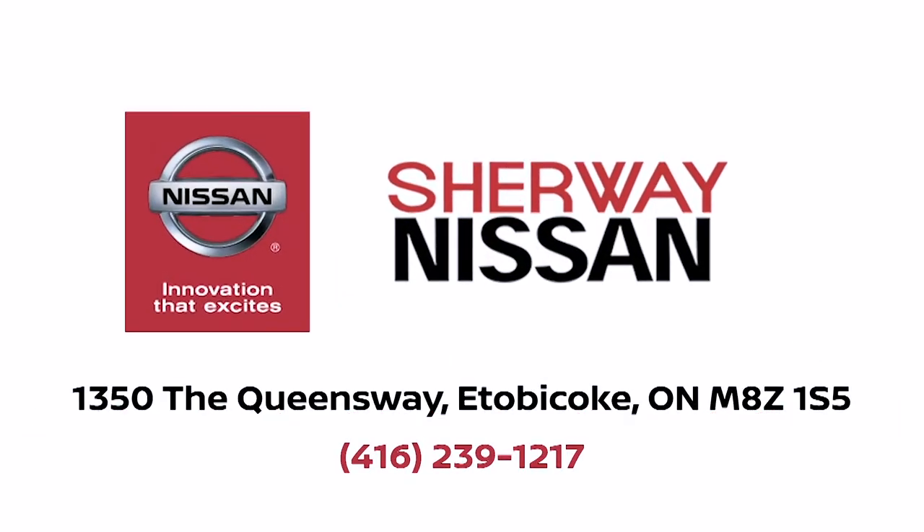I've only listed some of the main features of every trim level. To get a full list of every option in the car, please click on the link below. We'll see you next time.